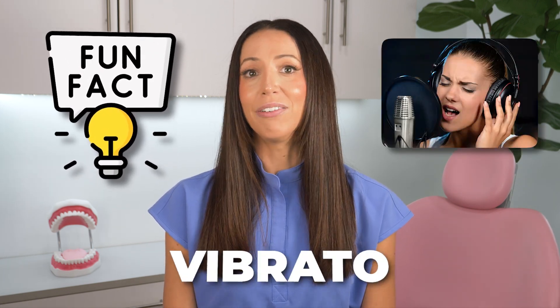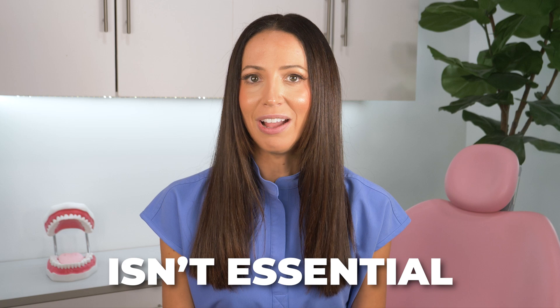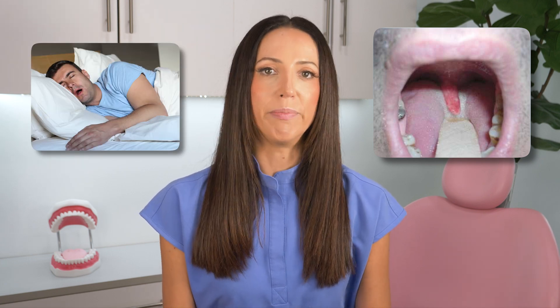Some fun facts about the uvula: it can be a real game-changer for singers, helping create a vibrato sound. It's also part of your gag reflex, protecting your airway — talk about multitasking! While the uvula isn't essential for survival, without it you might experience more dryness in the back of your throat and certain speech sounds might be harder to pronounce. It's also worth noting that elongated uvulas or malformations can sometimes cause snoring or sleep apnea, which may require treatment.